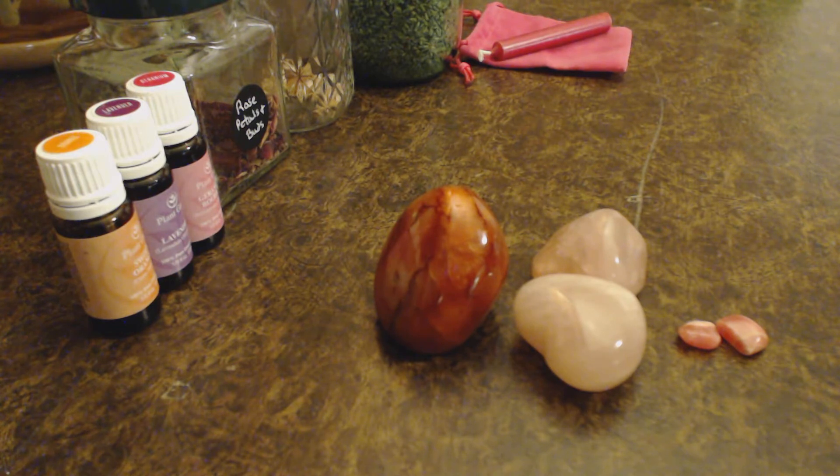Rose quartz is great to work with to mend or create romance in an existing relationship and to build upon the love you and your partner already have. Carnelian is a great crystal to work with. It associates with your sacral chakra and it's great for building confidence and vitality within your relationship. The heart chakra with your emotions and the sacral chakra with your primal instincts, when they work together, you're able to have true, strong romance.